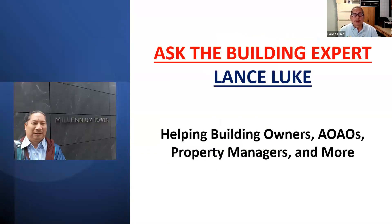Our webinars are designed to help building owners, condo association board members, resident managers, site managers, property managers, developers, real estate attorneys, anybody who is interested in our topic — also homeowners. If you're a homeowner and not necessarily a condo unit owner or board member, this can help you too.